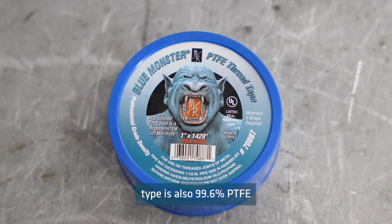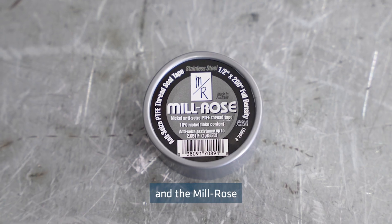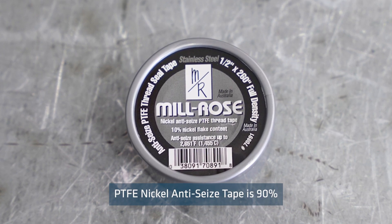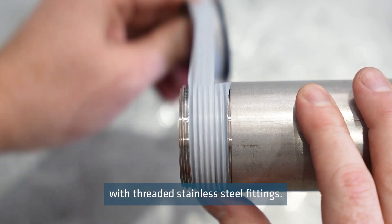Blue Monster Thread sealing tape is also 99.6% PTFE, and the Milrose PTFE nickel anti-seize tape is 90% PTFE, for use with threaded stainless steel fittings.